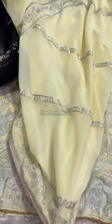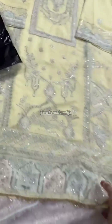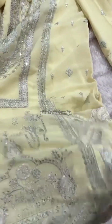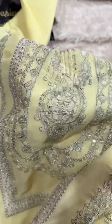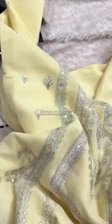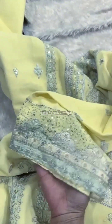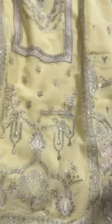The dupatta is very heavy — full four sides heavy work. Now let's look closely at the kameez work. Georgette semi-stitched outfit, long length, heavy embroidery. Look at how fine the embroidery is on this nice lemon yellow shade. The sleeves have very heavy embroidery all over. The camera sometimes shows a darker shade but it's actually a very light pastel lemon yellow.